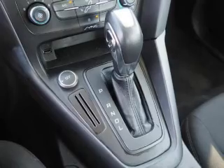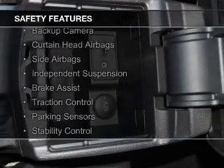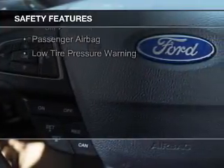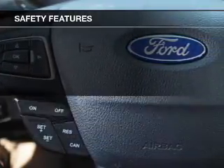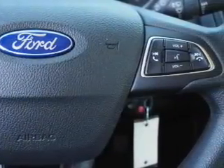And alarm system. Safety was made a priority with these features: a backup camera, curtain head airbags, side airbags, independent suspension, brake assist, traction control, parking sensors, stability control, a passenger airbag, and low tire pressure warning.